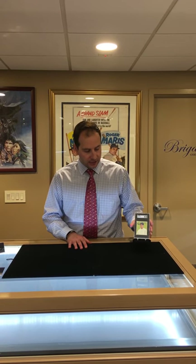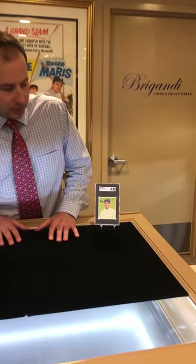Hey everybody, welcome to another edition of Brigandie TV. I'm Chris Brigandie. Today I have a really awesome baseball card. It's one of the best cards in the entire hobby and it's extremely rare — right here is the Nap Lajoie 1933 Goudey Gum card.